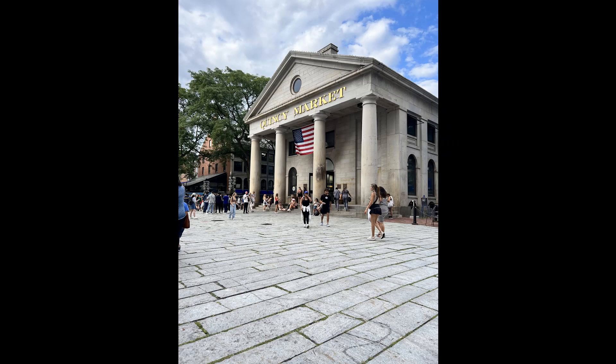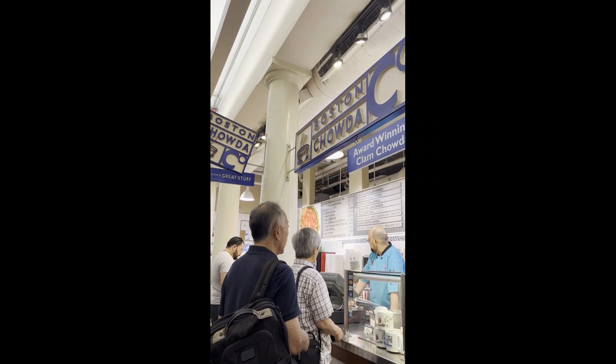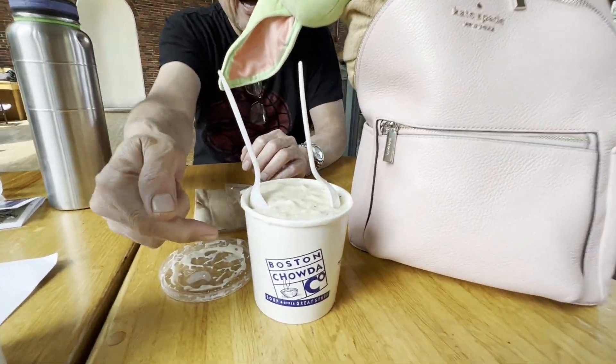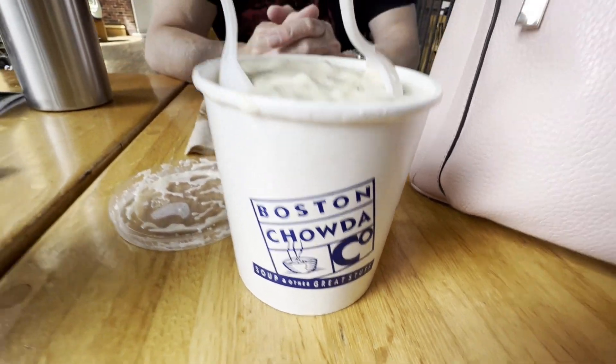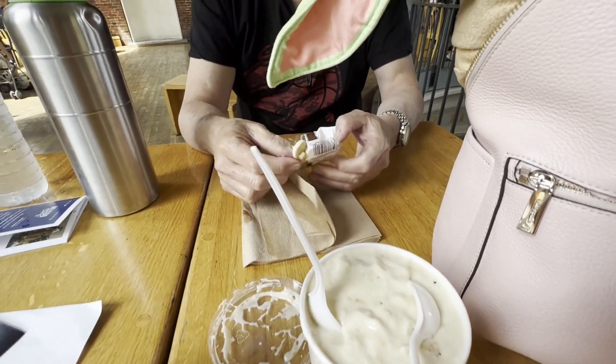When you walk the Freedom Trail, make sure you go to Quincy Market. This is where you can find Boston Chowder. We chose to share a large cup of clam chowder and it's about U.S. $10 for a whole cup.